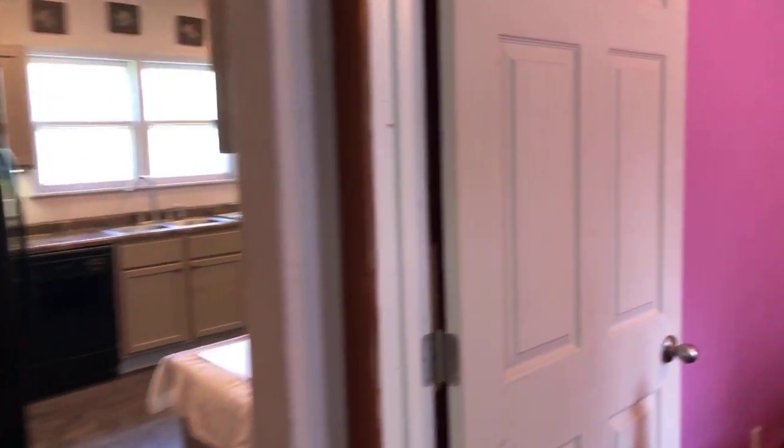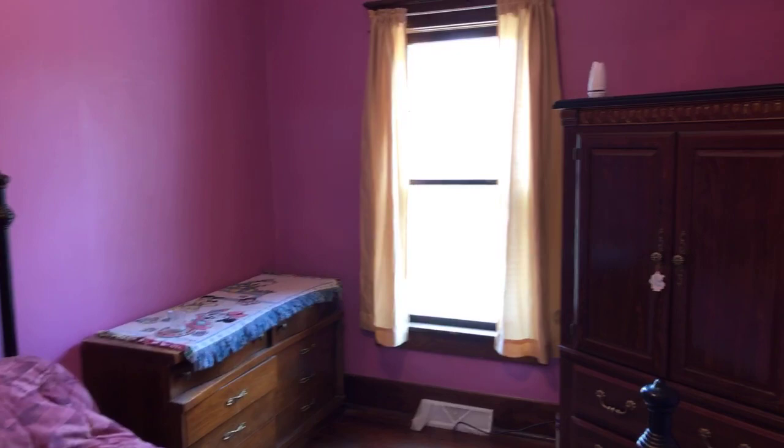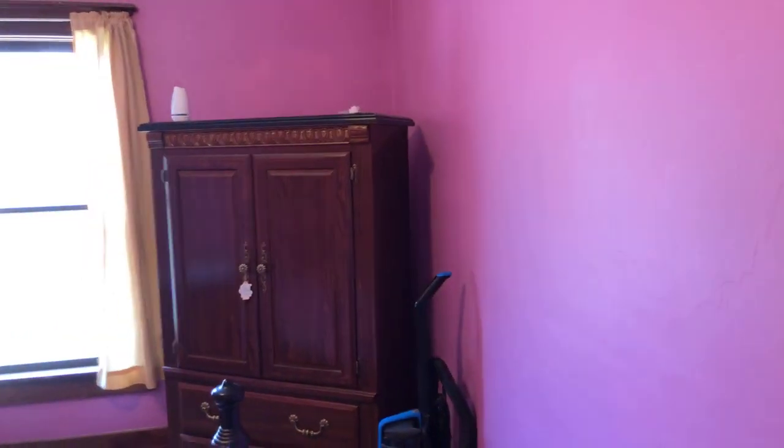Let's go to the second room. Here's the second bedroom. Plenty of space for an armoire, a chest, a bed.